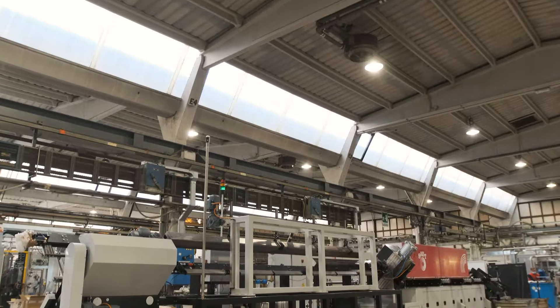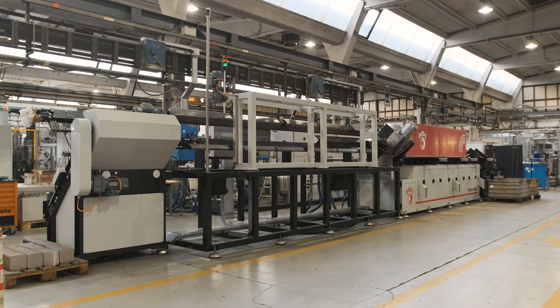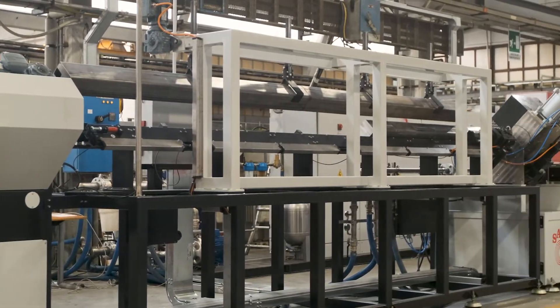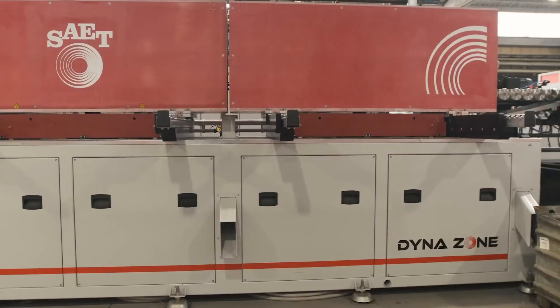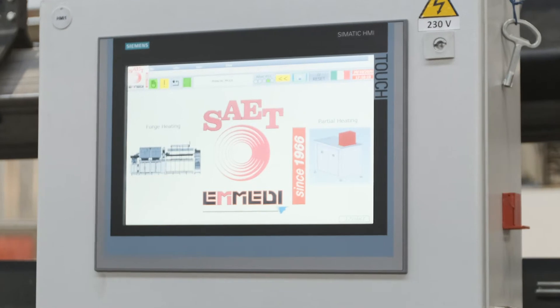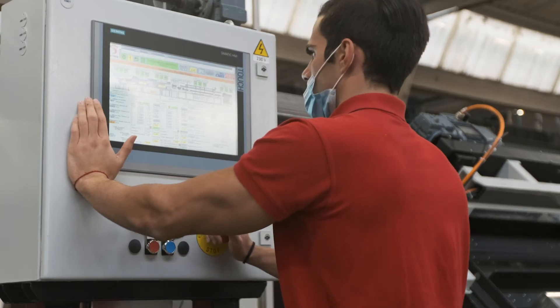SIET is a leading supplier of induction heating and forging equipment. With experience spanning over 50 years, SIET covers the heating of all metals in all shapes and sizes, utilizing a wide range of advanced solid-state power supplies ranging from 50 Hertz to 450 kilohertz.